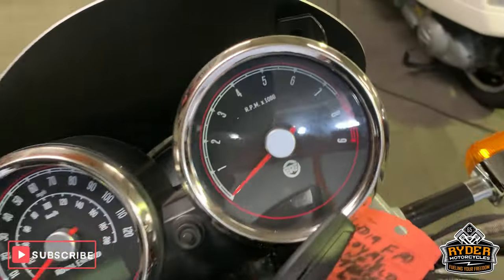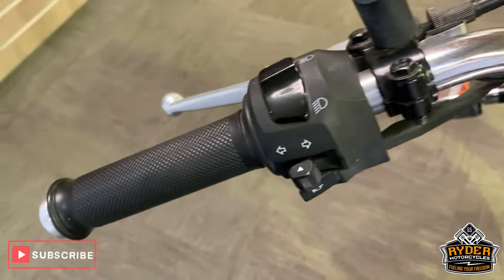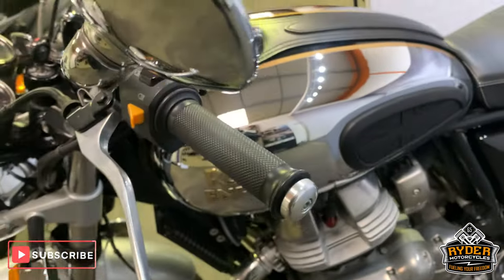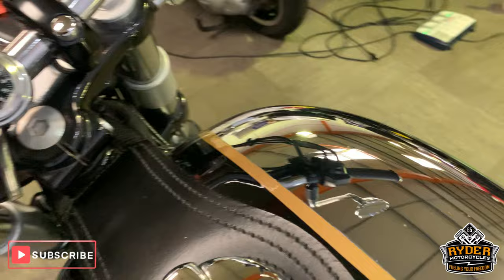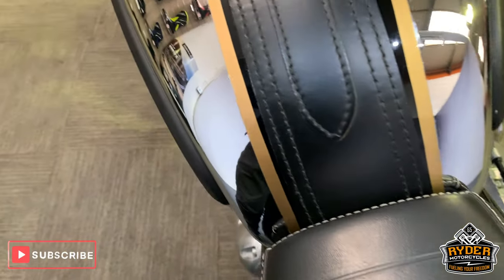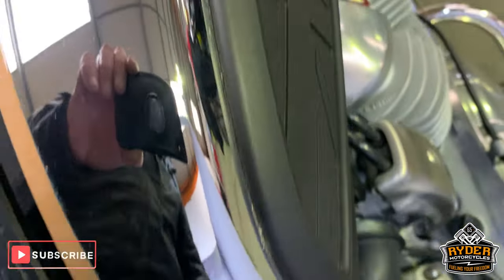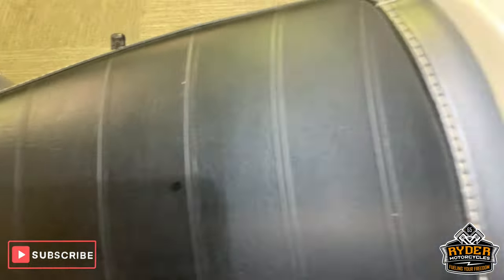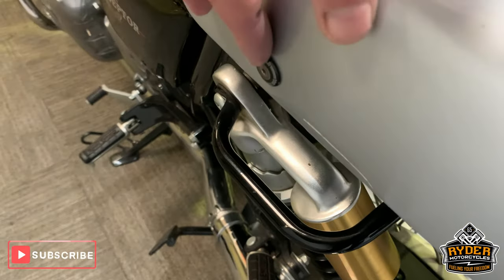Coming up to the top — really nice from the top there, as they should be. Mirrors are very good, no scuffs on either one. Nice chrome tank in really good condition. Nice seat, and it's got the rear piece on that as well — a seat cowl that comes off, and you've got the other seat underneath.